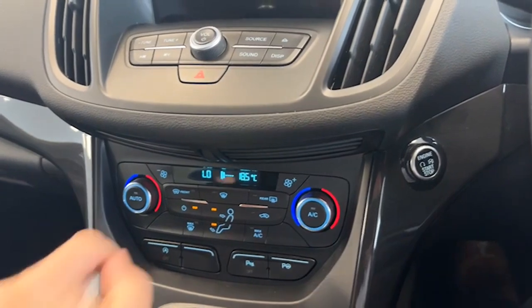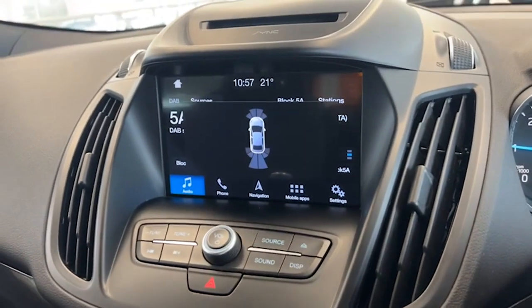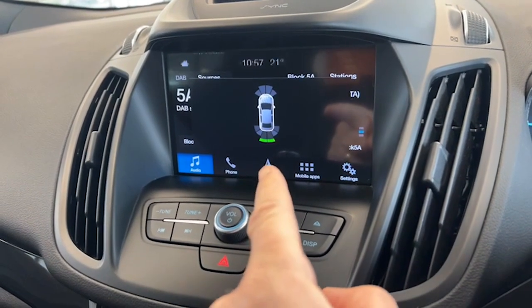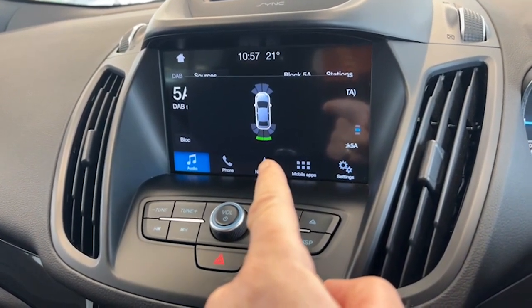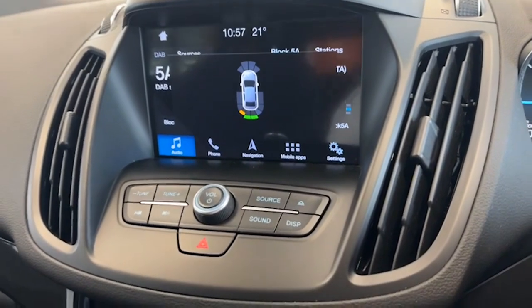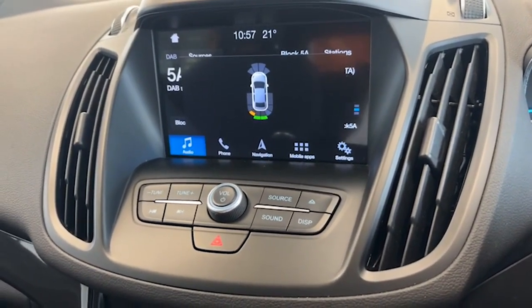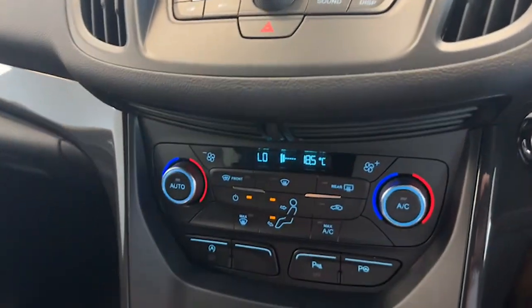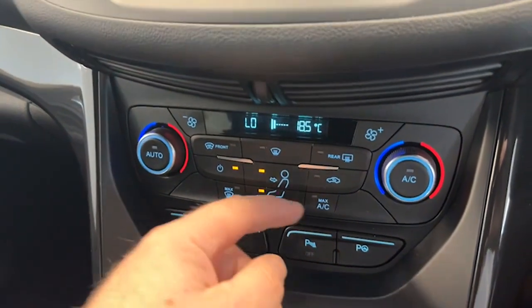Let me show you the park assist working. This is us going back now — you can see the picture of the car on the screen. It goes green, then orange, then red when you get really close, and you can hear the beeps become more continual the closer you get to an object.